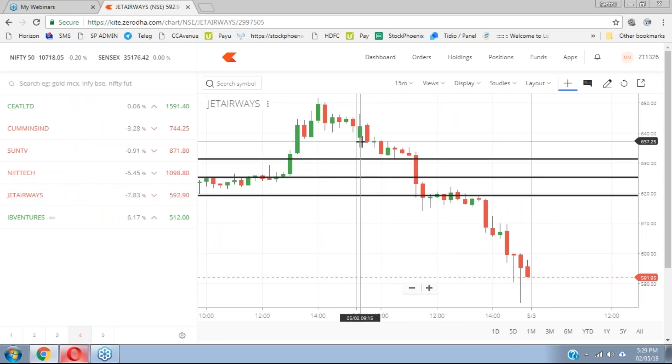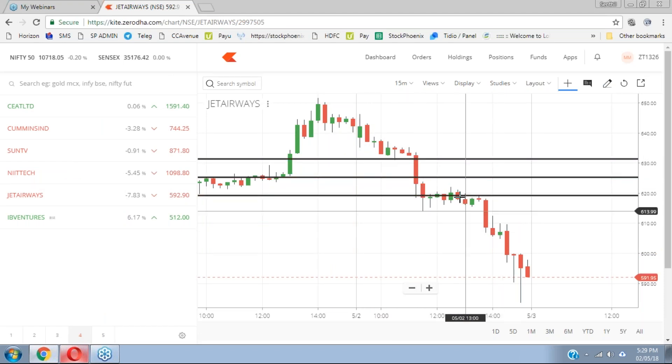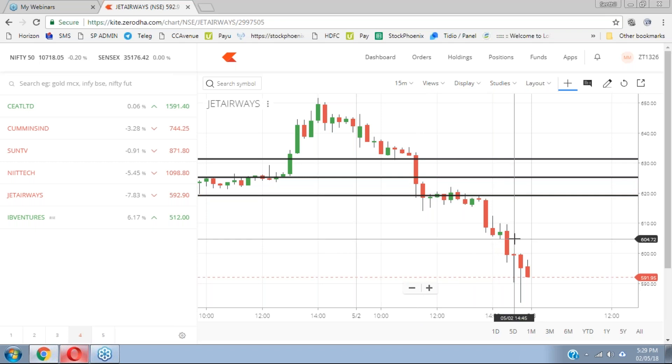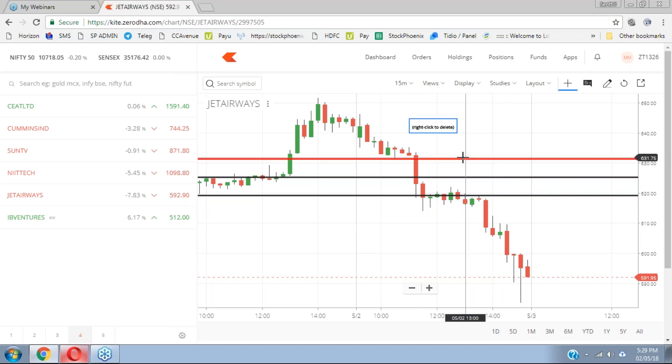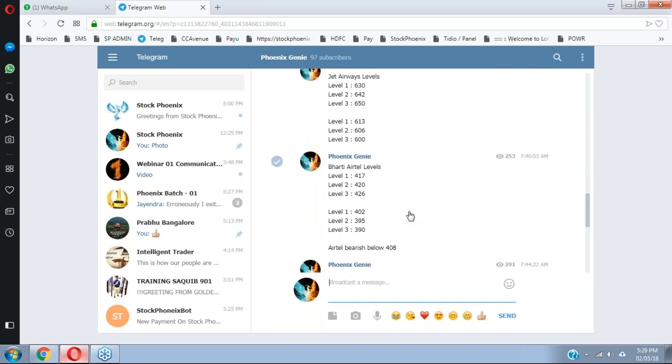Again, it was a stellar performance. Our entry was at 635 levels, and the first, second, and third levels have all been achieved in the intraday itself. Nobody can trade end to end, but as per our levels, we achieved all three intraday profit levels.